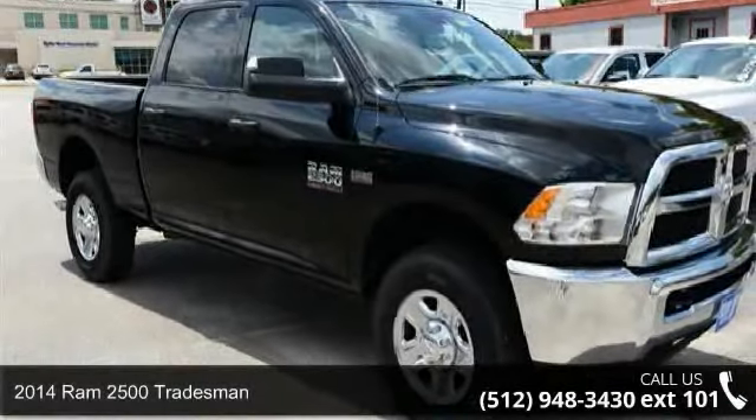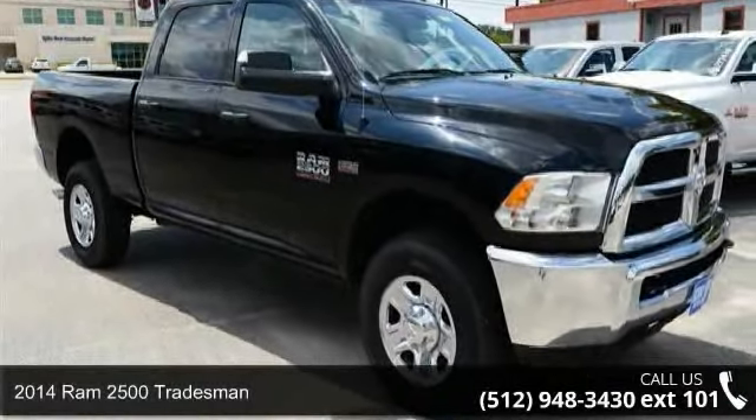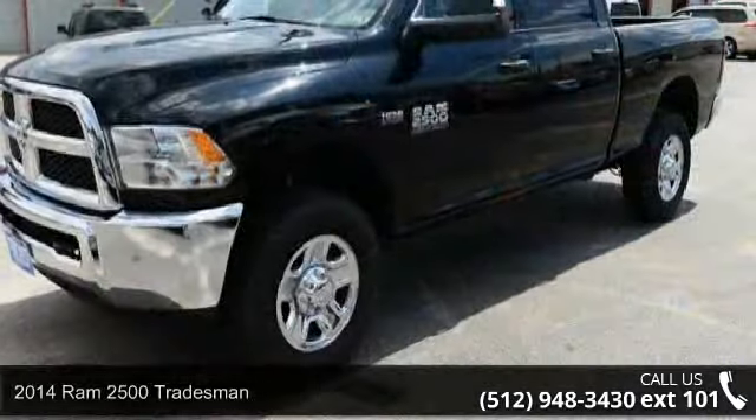Check out this 2014 Ram 2500 Tradesman. This may be the set of wheels you've been looking for.